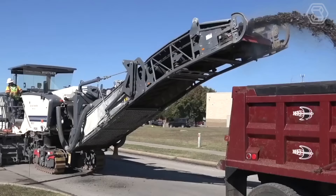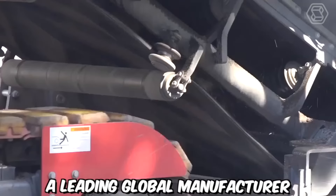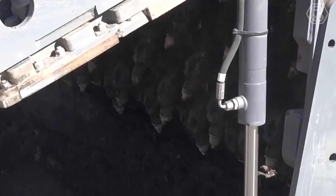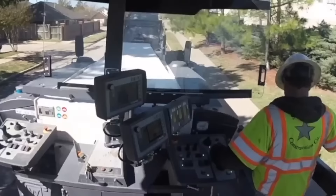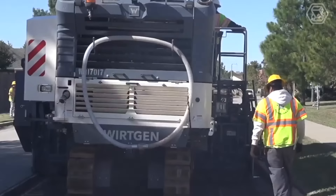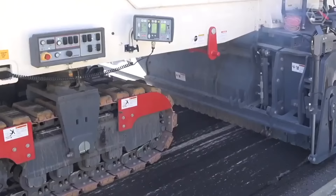The Wirtgen W250i is a powerful and versatile cold milling machine manufactured by the Wirtgen Group, a leading global manufacturer of construction equipment. Specifically designed for efficient and precise milling operations on asphalt and concrete surfaces, the W250i boasts a high-performance engine delivering exceptional milling power. The drum can be fitted with a variety of cutting tools to match different milling requirements, providing flexibility and versatility for various surface textures.